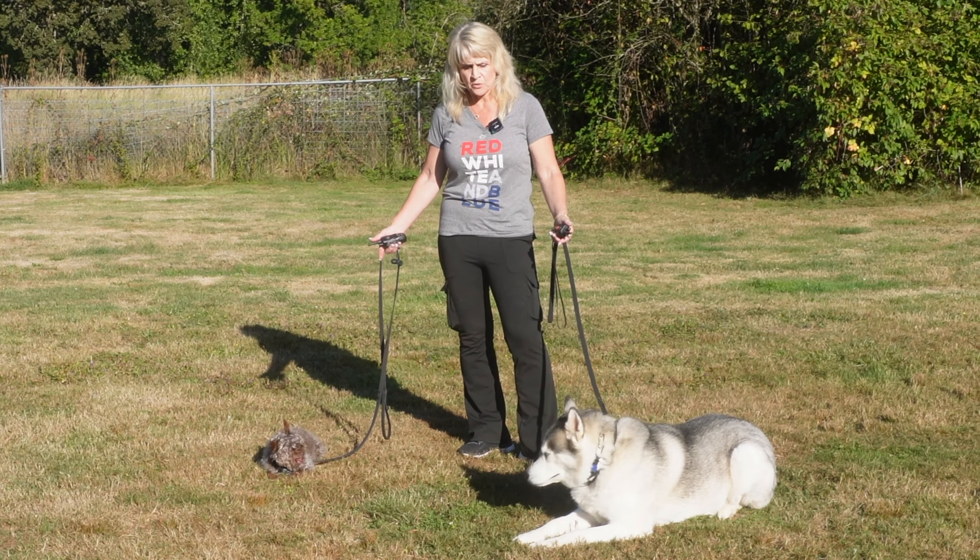Both dogs are a little bit needy and that's part of the problem. They're both wanting to own her, so we're going to pay attention to that and I'm also going to give instruction when we go home.